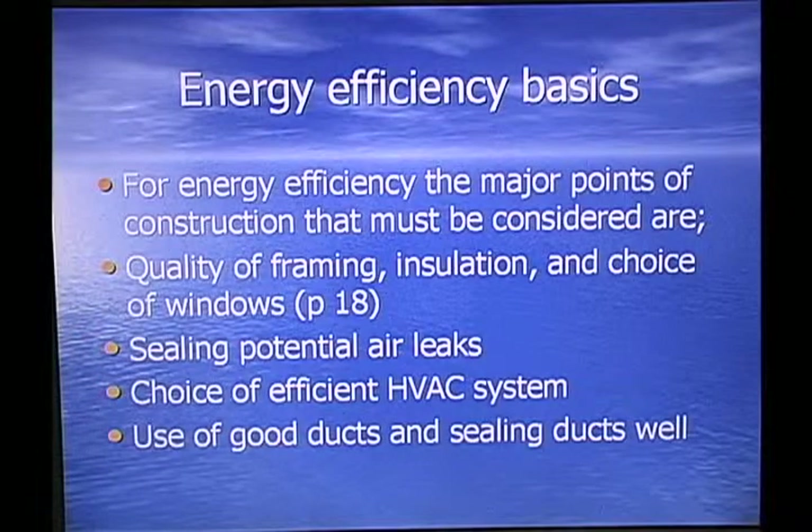The Energy Efficient Basics: for energy efficiency, the major points of construction that must be considered are quality of framing, insulation, choice of windows, sealing potential air leaks, choice of efficient air conditioning and heating system, and use of good duct and sealing duct materials.